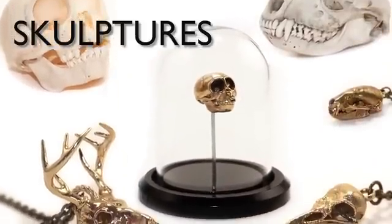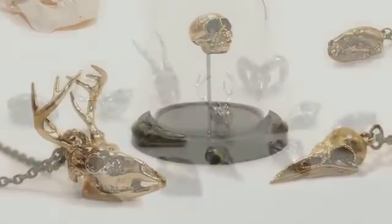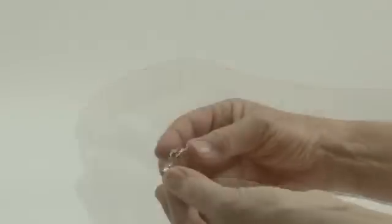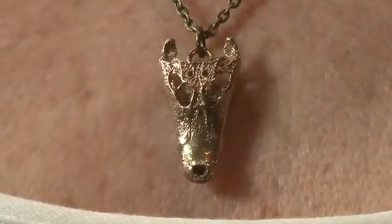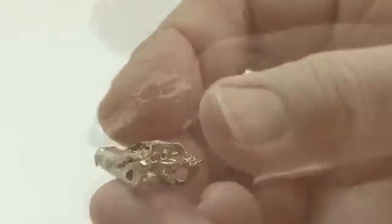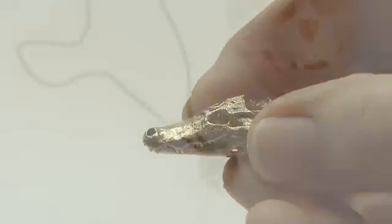Sculptures is a collection of incredibly detailed miniature animal skulls based on CT scans. The collection uses both 3D printing and lost wax casting in precious metals. The result is a collection of skulls that can be worn as ornaments as well as studied carefully to reveal features of the animal's feeding habits, behaviors, and skeletal structures.